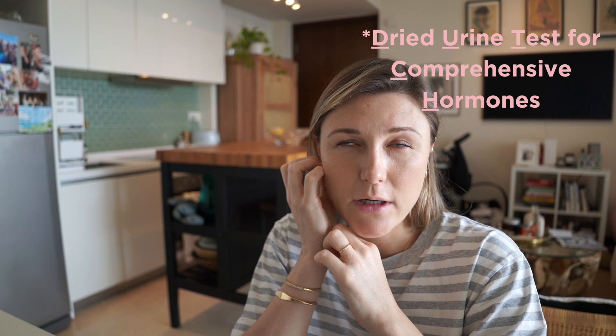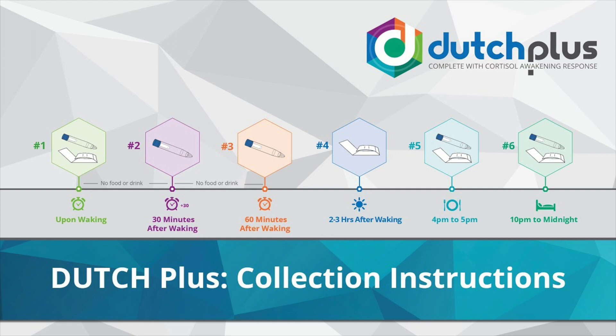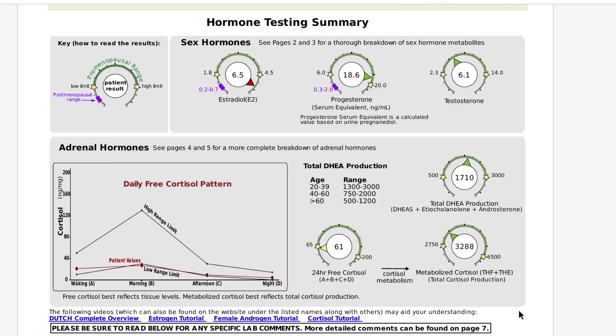To test my hormones, I did something called the Dutch test — Dried Urine Testing. Basically, you urinate on these little strips of paper, dry them out, and the lab tests for the different metabolites going through your body throughout the day on a set schedule. This tests mostly for estrogen metabolism, progesterone metabolism, androgens, and also cortisol.